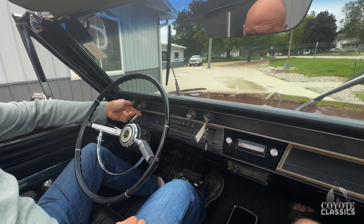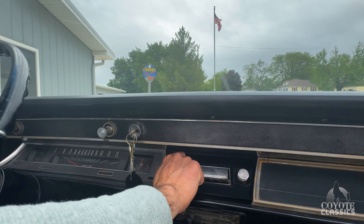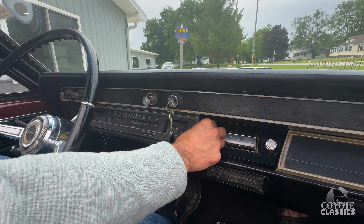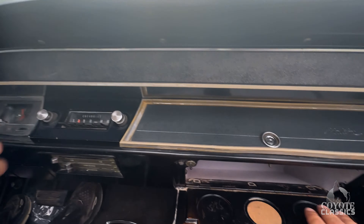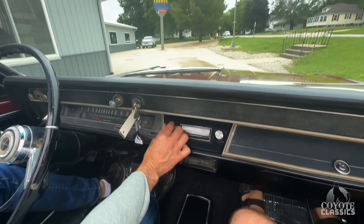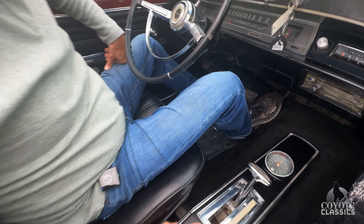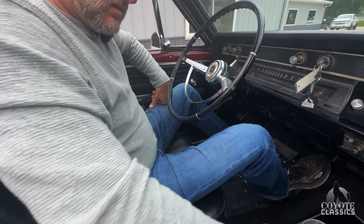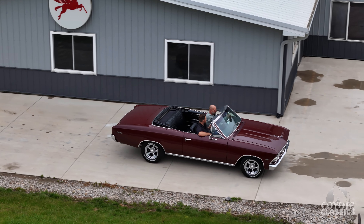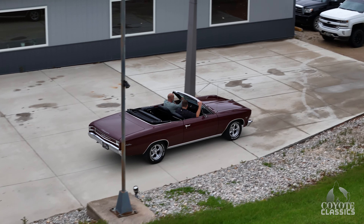Two-speed wipers, heater fan works good — even that still works. It's just very original. That's why we didn't want to mess with it. Even the paint in here is all original. The glove box light works. It appears to me this is a factory buckets and console car — it does not have the little nipple on the column, so it wasn't a column shift car. Highly optioned convertible really, with power steering, power brakes, console, and tilt.